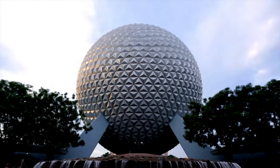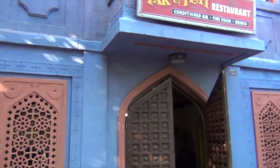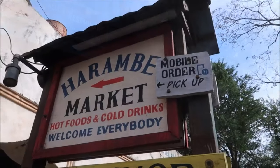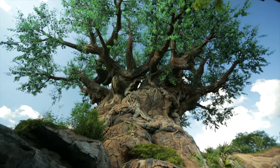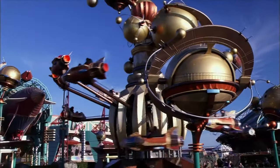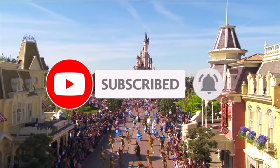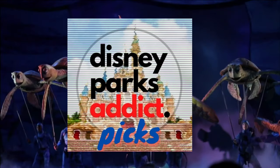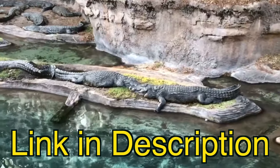Hello there. Today we will be taking a look at all the table service and counter service restaurants as well as all the various food carts in Disney's Animal Kingdom Park at Walt Disney World in Orlando, Florida. If this is your first time visiting Disney Parks Attic, we like to make videos about all the Disney Parks around the world. So if you're planning a Disney vacation or just a fan of the Disney Parks, then consider subscribing. With each dining location in Animal Kingdom, I'll be sharing all of the menus and give my DPA picks on what to try at every restaurant. I'll leave a link in the description below so you can download all the menus in one easy folder.